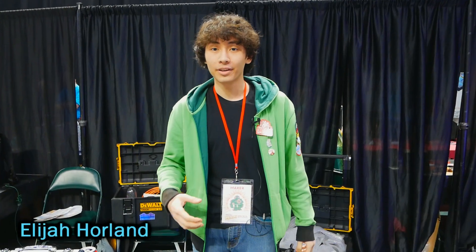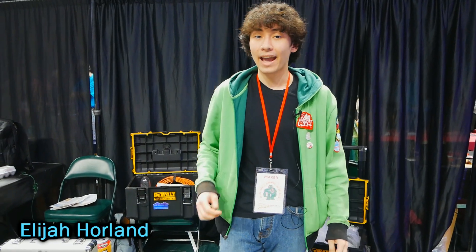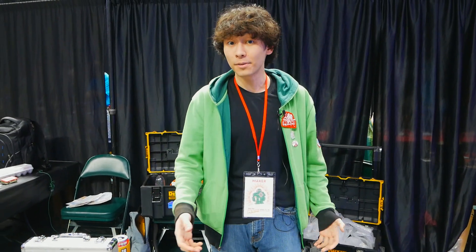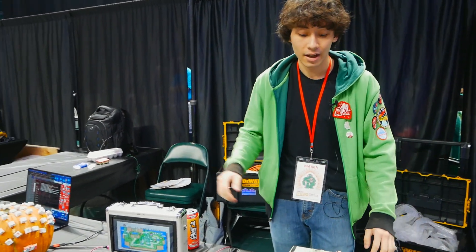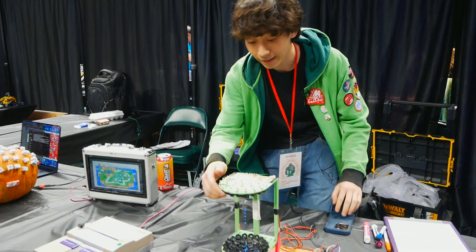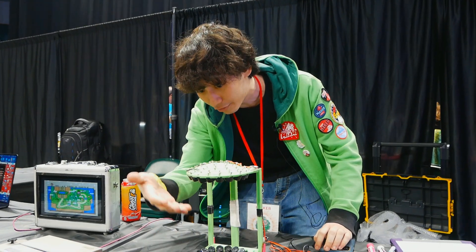Hi, I'm Elijah Horland. I'm the executive producer of Maker Faire Coney Island down in New York City, and I'm also one of the stars of Mythbusters Jr. I've brought a few personal projects with me today. This is an acoustic levitator — it can levitate small objects just using high-frequency sound waves. So all these are floating just using sound.